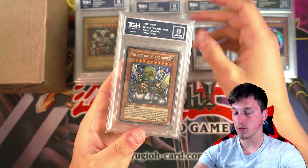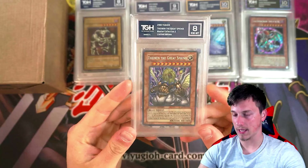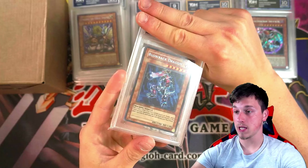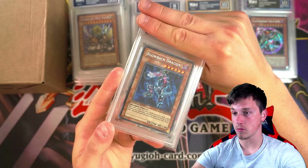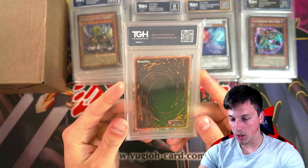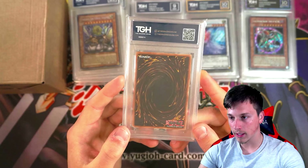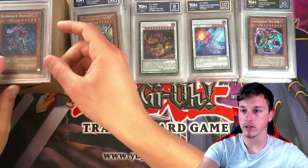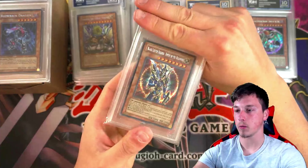Theenian the Great Sphinx got an 8. Classic card — everyone loves the Sphinxes from back in the day. Blowback Dragon — speaking of Gatling Dragon's fusion material pieces — got a 7. So here's our first 7. Unfortunately a bit of whitening down here. We'll put our 7s up here — don't think we'll be getting many of them.